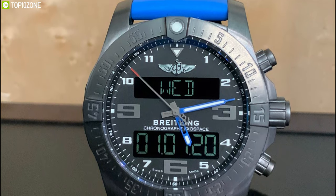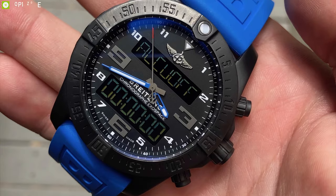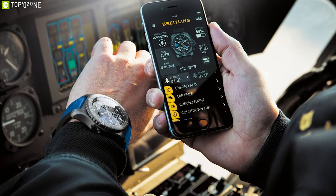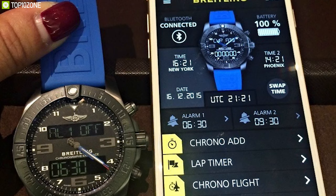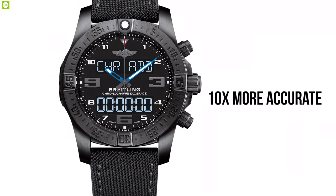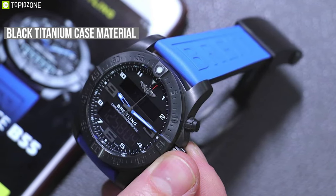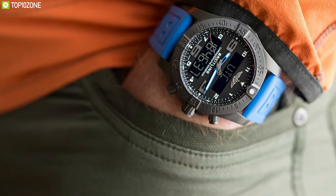Meet the Breitling Exospace B55, a luxurious smartwatch that offers chronograph features and solid build quality to enhance your fashion style. Compatible with both iOS and Android, this watch has Bluetooth 4.0 and offers a B55 app to activate many features quickly, allowing you to receive calls, calendar events, and text notifications. It features an analog-digital display with chronograph and super quartz movement, which is 10 times more accurate than a standard quartz caliber. With sapphire glare-proof crystal on both sides, it has a black titanium case that is lightweight and sits very well on the wrist.